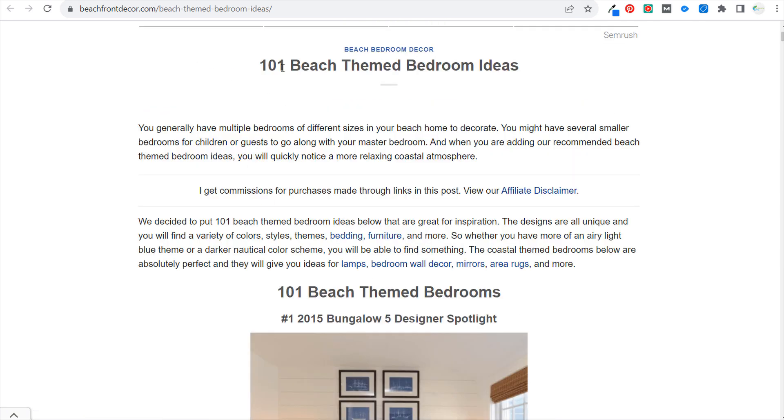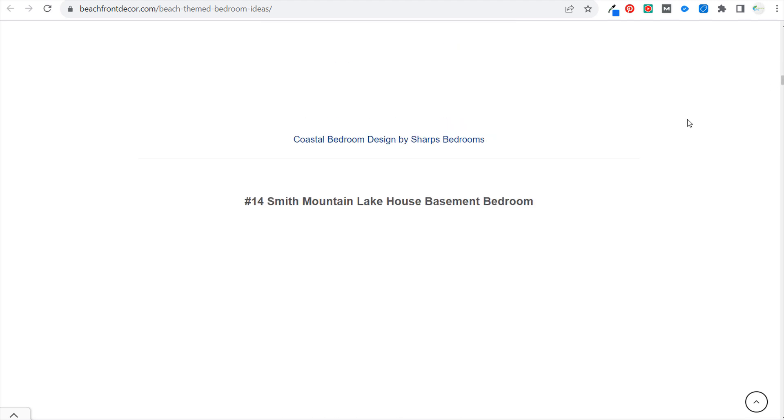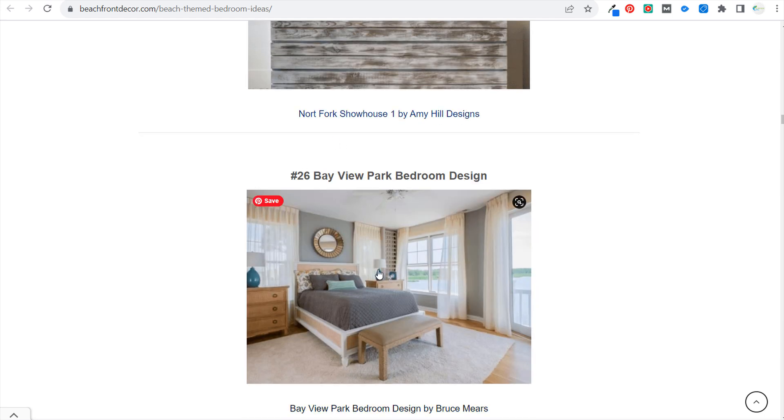Another page that dropped for me was '101 Beach Theme Bedroom Ideas.' The biggest reason this probably dropped is because I wrote this blog post several years ago and it has just maintained its rankings and clicks — I haven't done much to change it. Maybe writing a sentence or two about each individual design, what I like about it, could help — things like beautiful paint colors, the mirror, the bench in front.